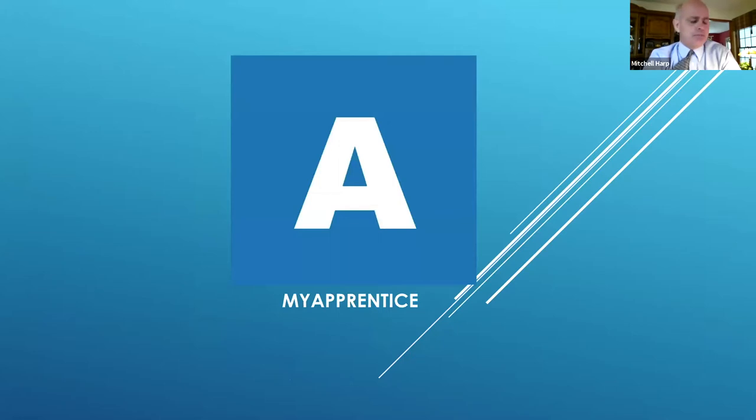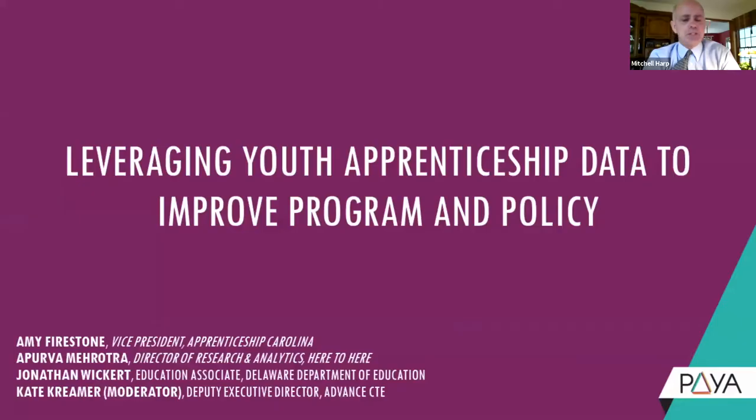So that's My Apprentice — it's a wonderful tool we've started using this year and it's working really well for us. It's pretty cool to be able to see when an apprentice finishes a class, when they're working, and what they're doing on the job so we can help guide and mentor employers to complete — maybe they need to work on some other areas. It's a wonderful tool that is available, and the next presentation will be on leveraging youth apprenticeship data to improve program and policy. Thank you.